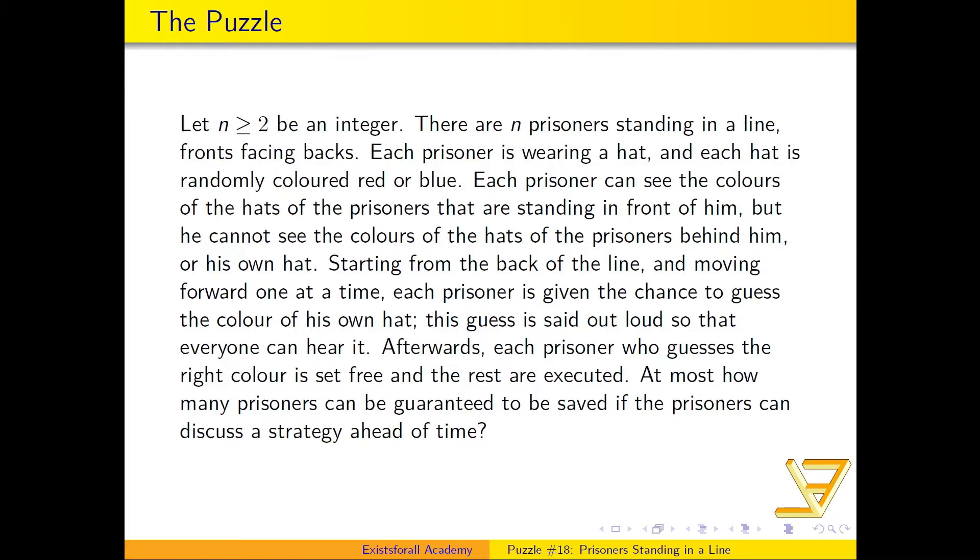Each prisoner can see the colors of the hats of the prisoners standing in front of him, but he cannot see the hats of the prisoners behind him, and he cannot see the color of his own hat. Starting from the back of the line and moving forward, each prisoner is given the chance to guess the color of his own hat, said out loud so everyone can hear.